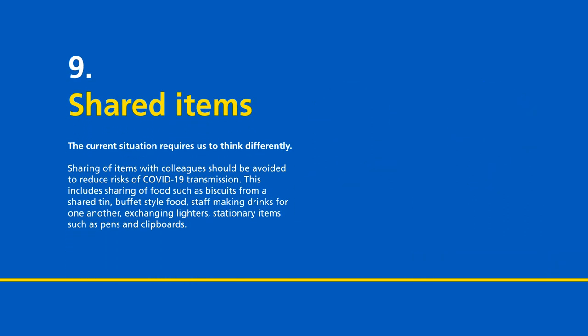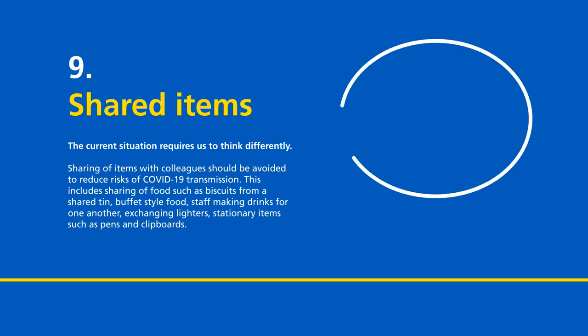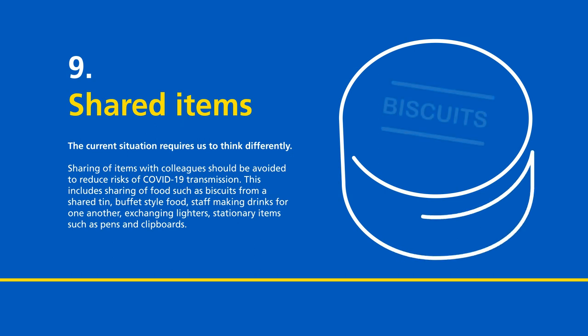Shared items. The current situation requires us to think differently. Sharing of items with colleagues should be avoided to reduce risk of COVID-19 transmission. This includes sharing of food such as biscuits from a shared tin, buffet style food, staff making drinks for one another, and exchanging lighters and stationery items such as pens and clipboards.